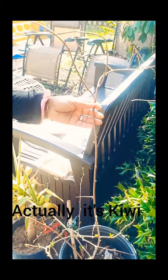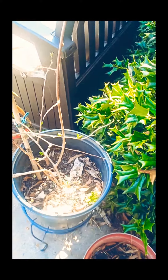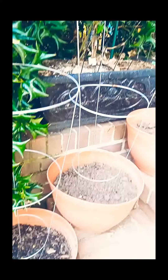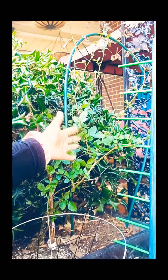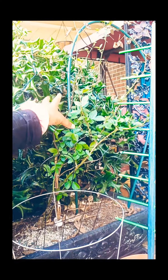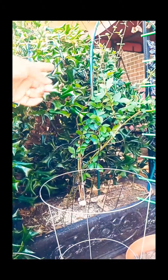Over here we have our fig tree — our fig plant that's coming back. It survived the winter. Over here I just planted some tomato seeds like two days ago. And over here we have a blackberry vine that survives every winter — we've had this vine for about three years now, so every year we get a couple of blackberries from it and it's still going strong.